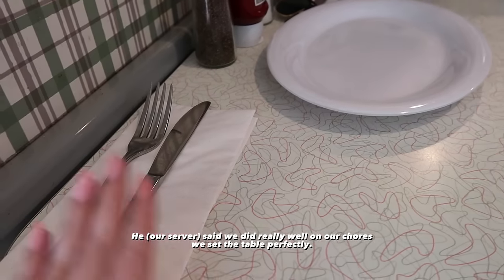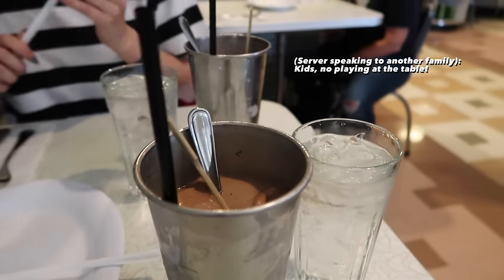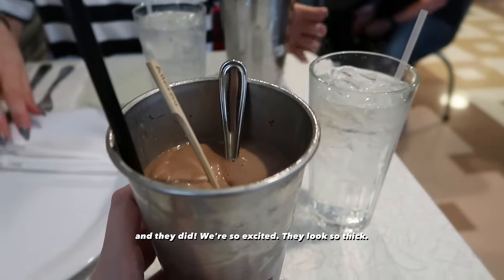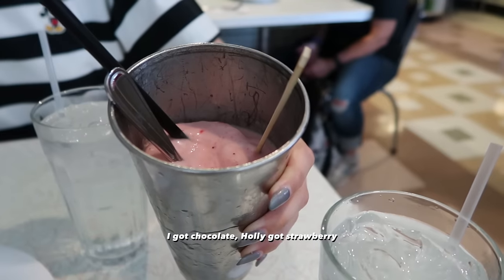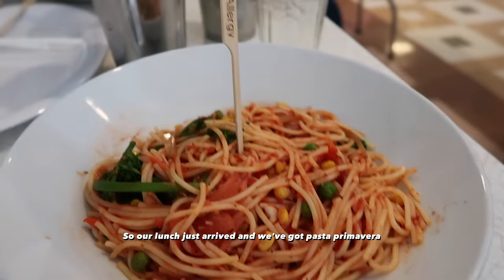We did really well on our chores, we set the table perfectly, so we just got served our drinks. We asked if they could do the vegan shakes and they did — we're so excited, they look so thick. I got chocolate, Polly got strawberry. Our lunch just arrived and we've got pasta primavera.